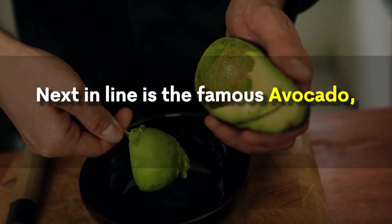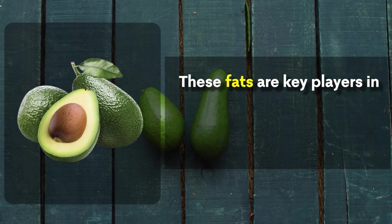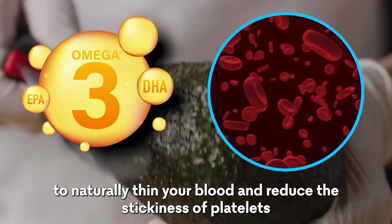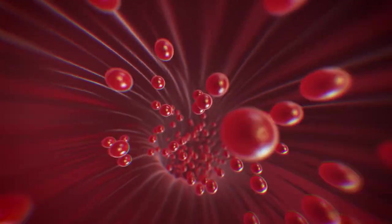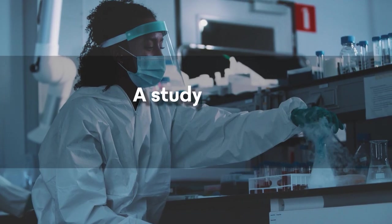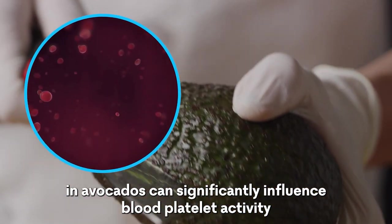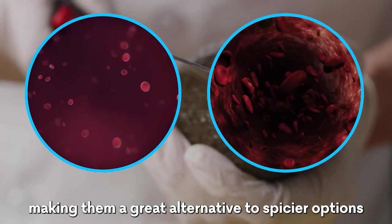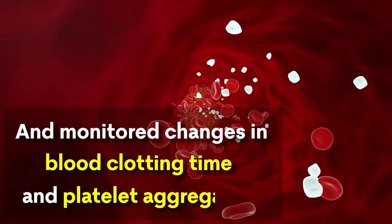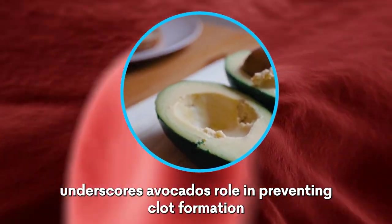Next in line is the famous avocado. Unlike the intense heat of cayenne peppers, avocados bring a smooth, creamy texture packed with heart-healthy fats. These fats are key players in blood health, especially when it comes to preventing clots. Rich in omega-3 fatty acids, avocados help to naturally thin your blood and reduce the stickiness of platelets. A study in the American Journal of Clinical Nutrition revealed that healthy fats in avocados can significantly influence blood platelet activity and lower the risk of clot formation. Results showed a significant decrease in platelet stickiness and an increase in healthy blood flow.